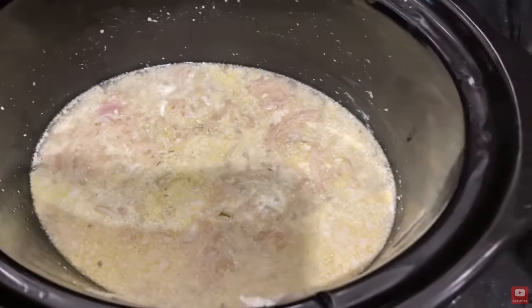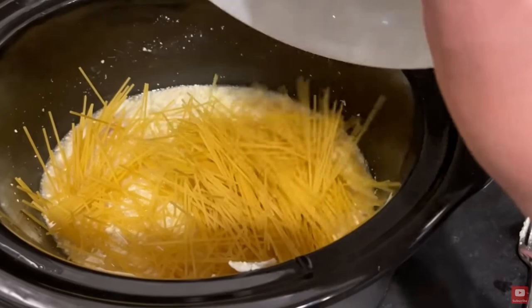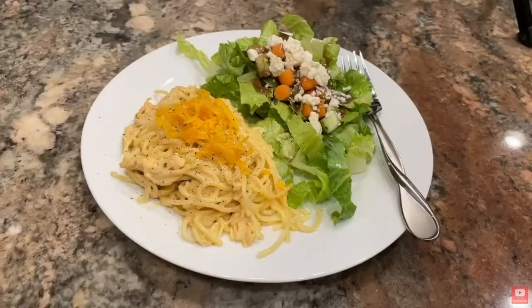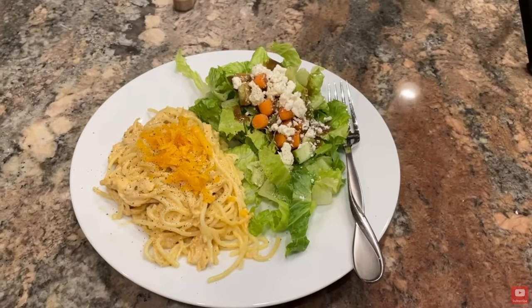I use my slow cookers to make pasta dishes all the time — the kinds of one-pot recipes I'd normally do on the stove. With just a few minor adjustments I can make a lot of those work in the crock pot as well. One of my favorites is a creamy ranch chicken spaghetti — it's super easy, I make it all year round, it only has a few ingredients, and I'll leave that one linked down below.